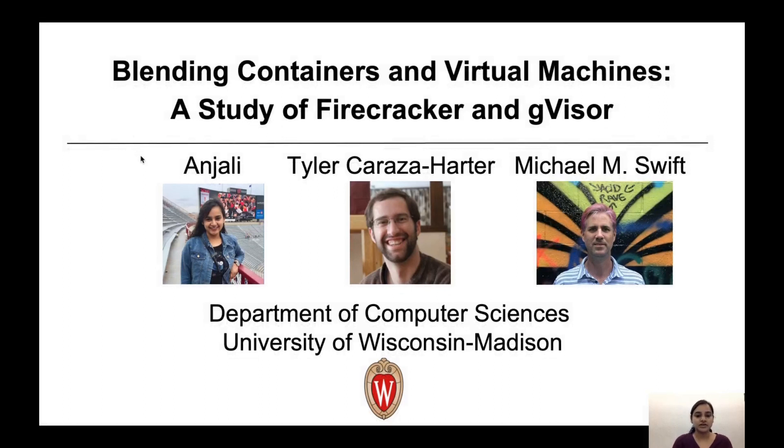Hi, I'm Anshli from the University of Wisconsin-Madison. I have been collaborating with Tyler Harter and Mike Swift, and we have been working on a paper called Blending Containers and Virtual Machines. In this work, we explore and compare GVisor and Firecracker, two new virtualization platforms designed by Google and Amazon.